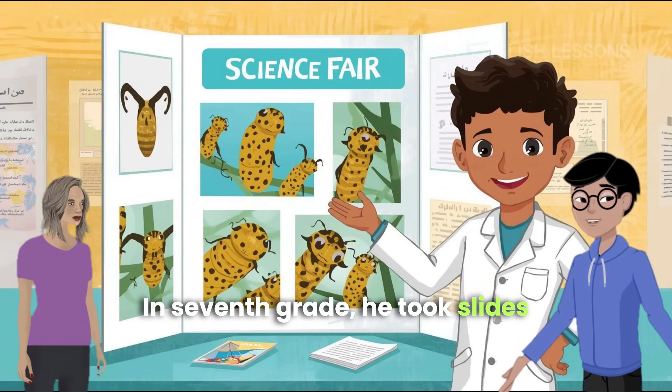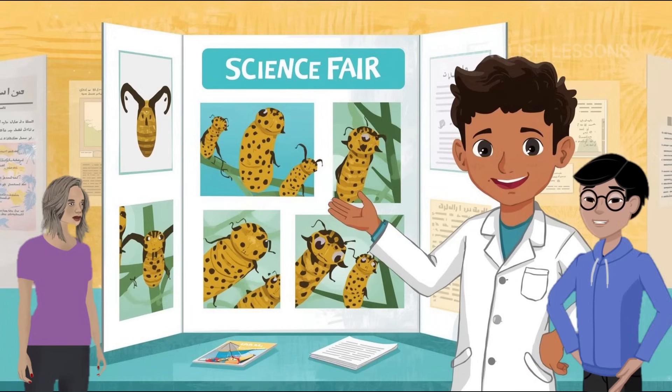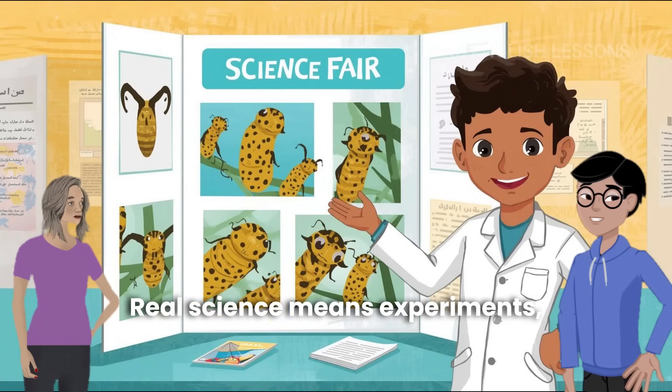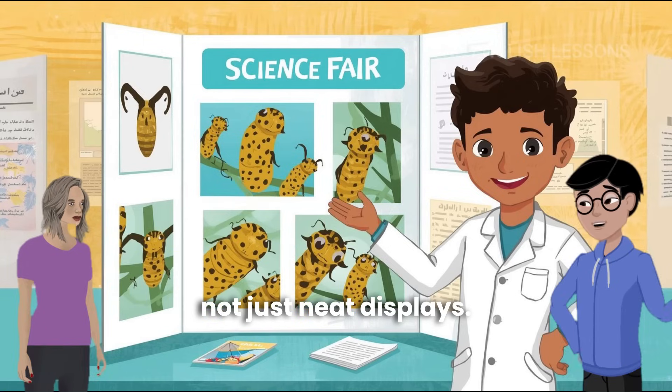In seventh grade, he took slides of frog tissues to the science fair, but he lost. And he learned an important lesson: real science means experiments, not just neat displays.